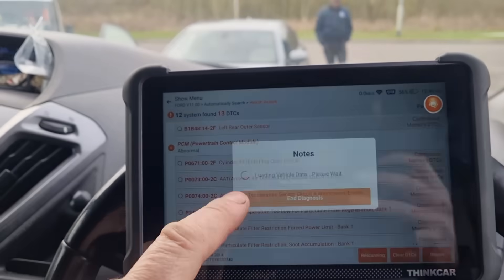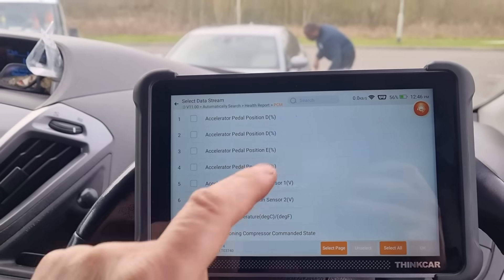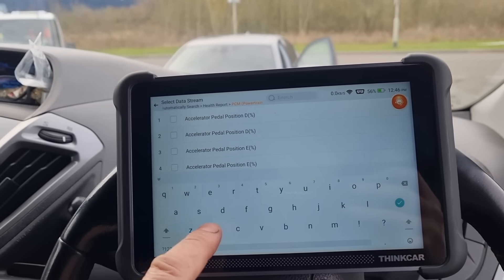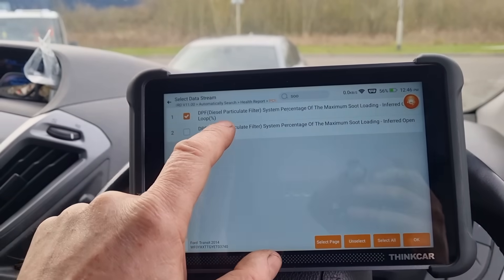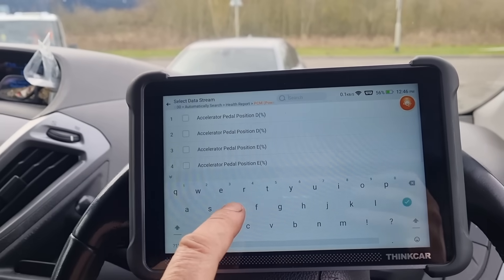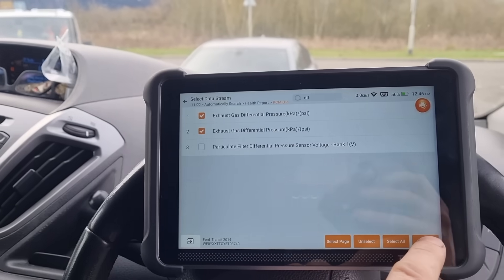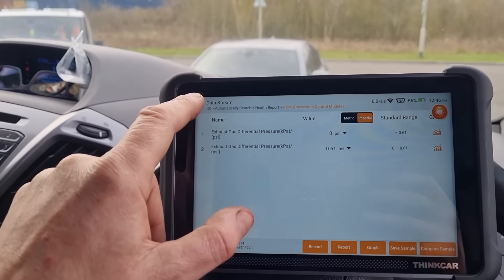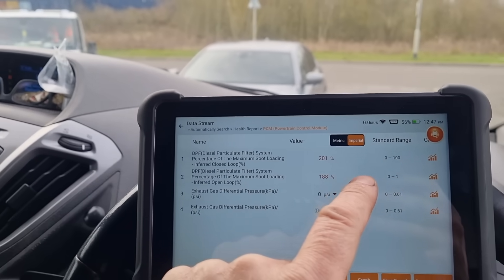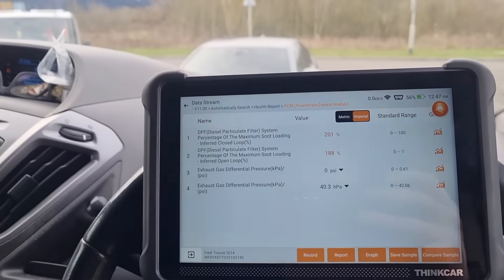Let's go into this module and look at the live data, or data stream as it's called here. We'll look for soot. We've got a DPF at 201% and a pressure of 40 millibars.